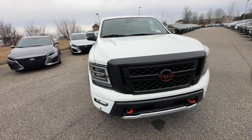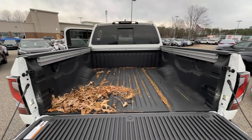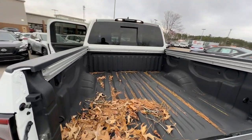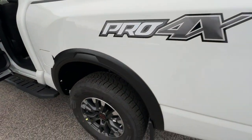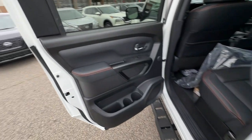The following are some of this vehicle's highlighted options: heated steering wheel, proximity key entry, panoramic roof, navigation system, moonroof, keyless entry, heated driver's seat, fog lamps, heated mirrors, remote engine start.